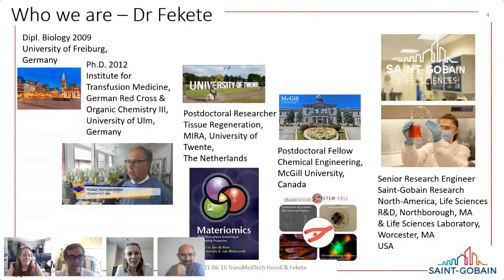My name is Natalie Fekete. I was born in Germany and received my PhD in officially organic chemistry, but I'm a biologist by training, with my focus on cell therapy and manufacturing of cells for clinical application. During my PhD with Professor Schreetzmeier, we were really focused on understanding the impact of culture systems and vessels on the performance of MSCs. We noticed that the cells would age when they spent too much time on the plastic, and we understood that some interaction was happening between the cells and the material.